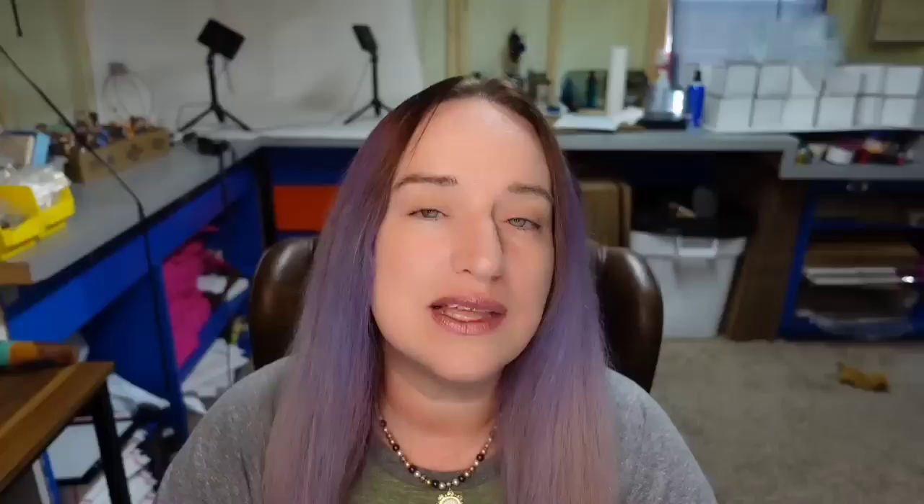This next one I think is super cool — definitely something to look out for. I feel like there are probably other pieces made just like this that will be worth as much money. This is an end-of-the-day graniteware enamelware — you can see all the different colors swirled and mixed together. It was an auction with seven bids and sold for $190. I do not believe these are marked with any particular maker.